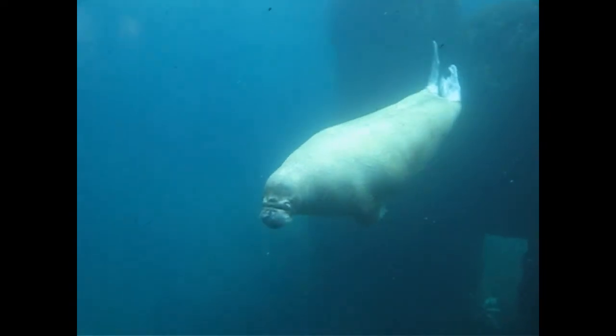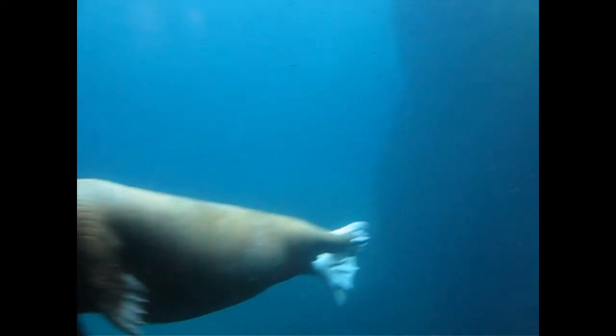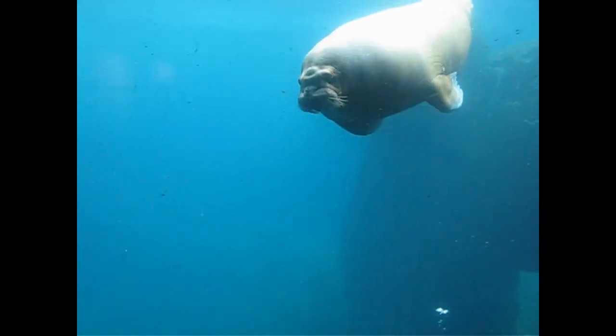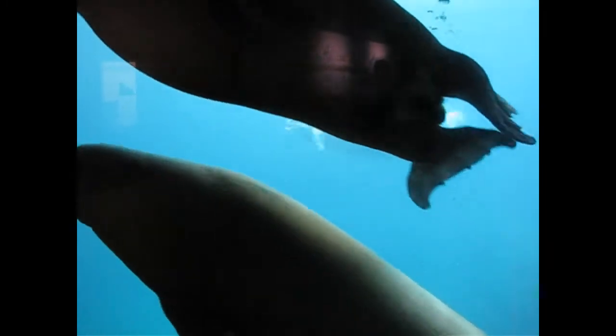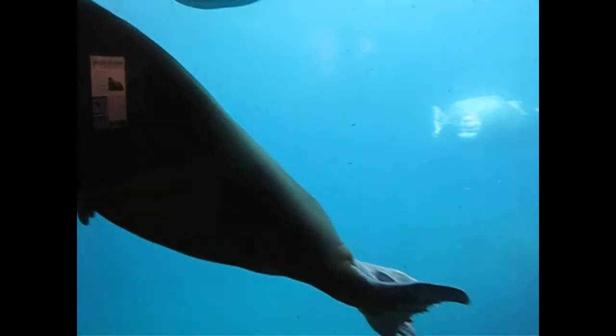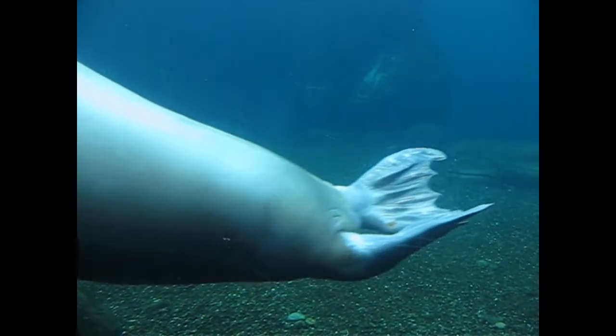When we were there in 2020, there were six walruses, including three females from Valencia who had joined the group. They later moved to Pairi Daiza in Belgium, together with the male Thor, who was born in Hamburg.